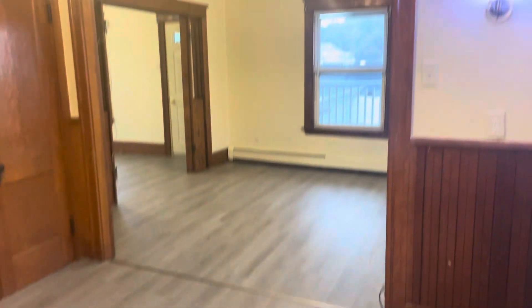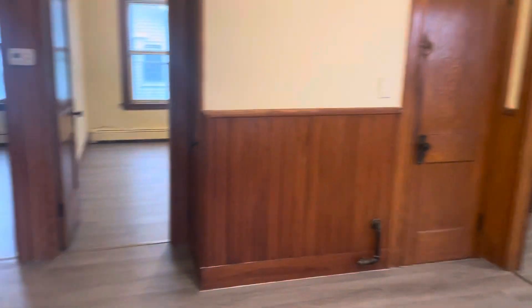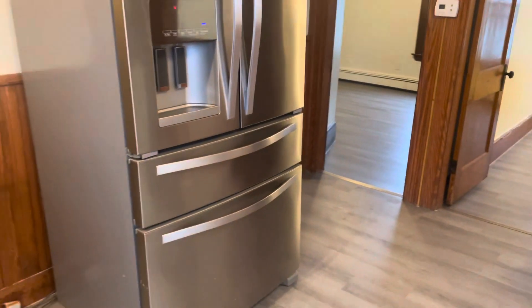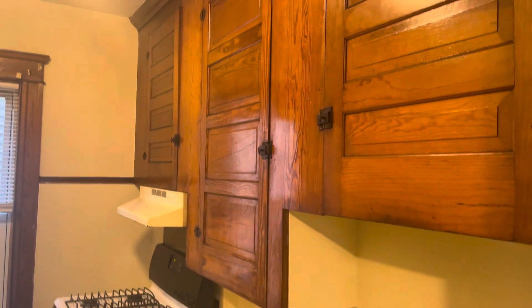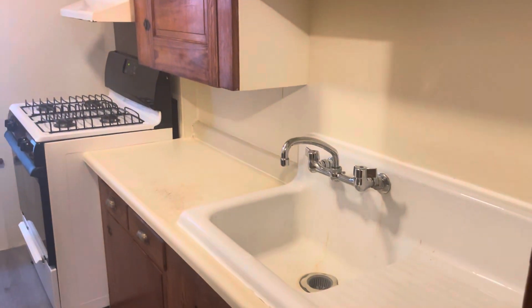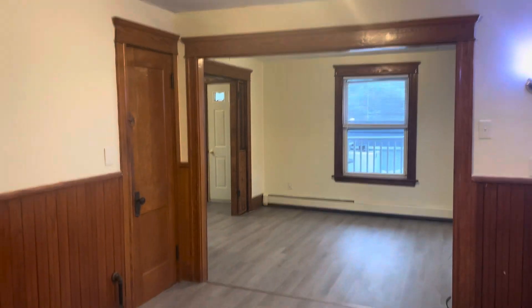Starting our video tour when you walk in — beautiful new flooring throughout. Big open floor plan here. We're in our kitchen dining area. Huge oversized refrigerator, got your galley kitchen. Plenty of countertop and cabinet space, beautiful wood finished cabinets, large sink, gas stove. Good size here for a big table.